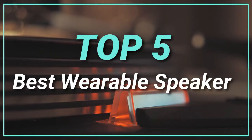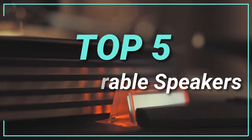Hello guys, today in this video we are going to help you find out the best wearable speakers in the market. Let's get started with the list.